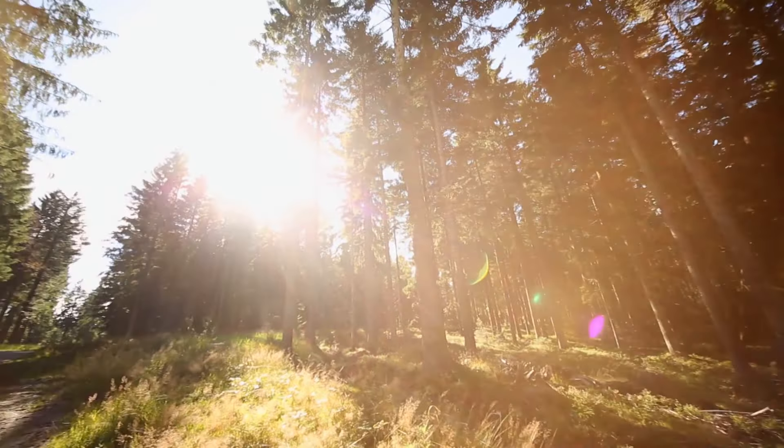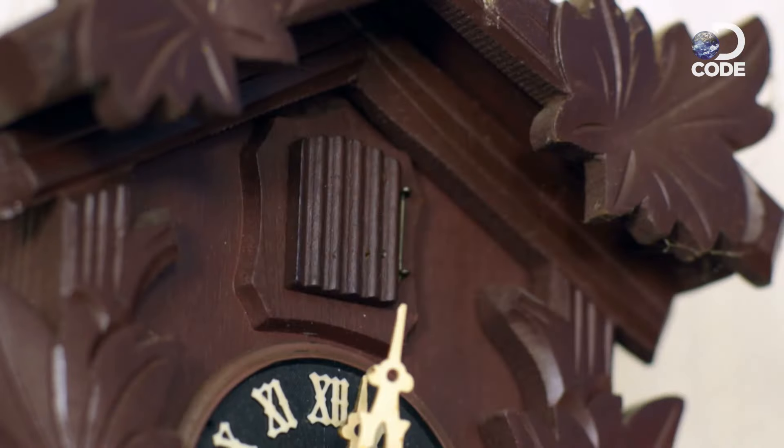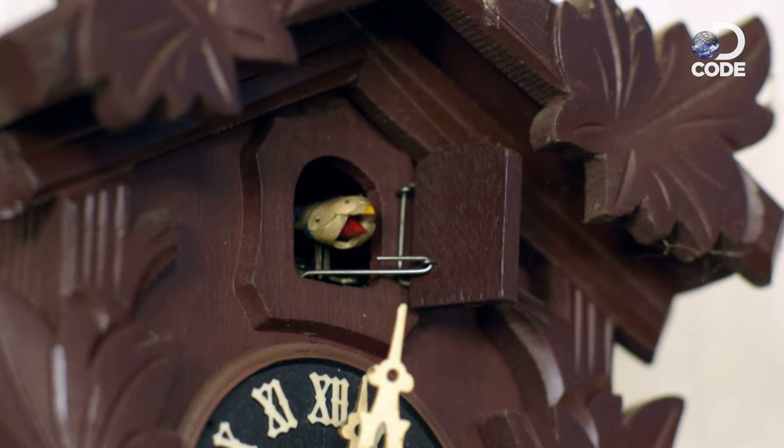The Black Forest in southwest Germany is renowned for a certain kind of clock. Imagine you live deep in the Black Forest, those long dark winter nights. You've got a whole lot of time and a whole lot of wood. And that's where cuckoo clocks come from.